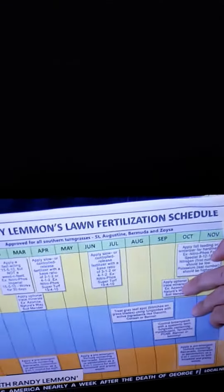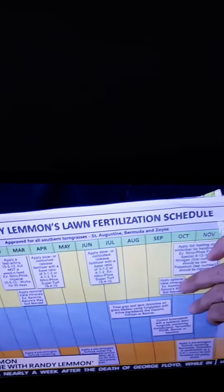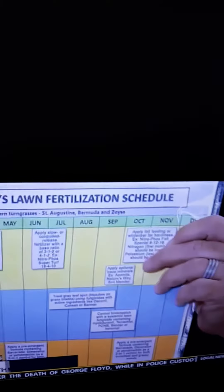We follow a schedule. If you want one of the best-looking lawns, you follow a schedule. This is the one you can get free online today — just go to kcarriage.com, go to the shows and blogs, click on GardenLine, and you'll see a link for it. Put it on the outdoor fridge, put it in the tool shed, and follow it.